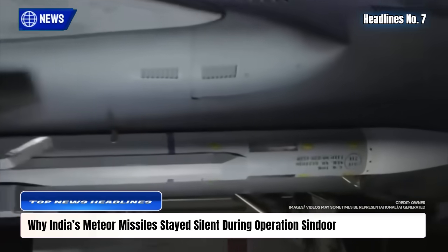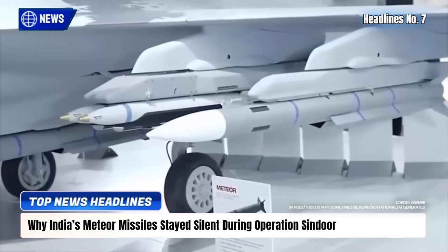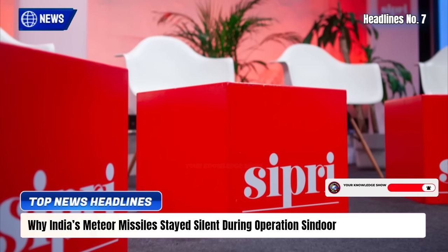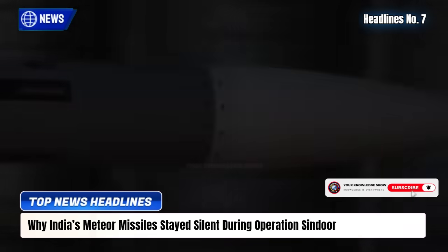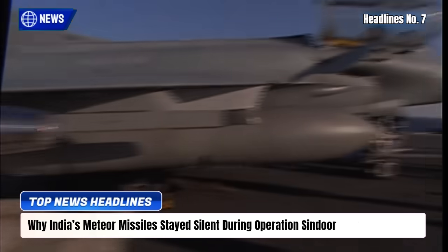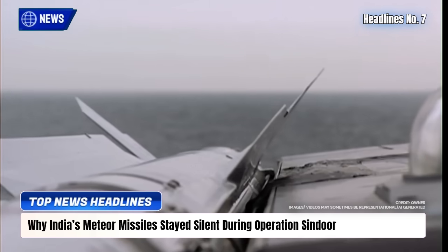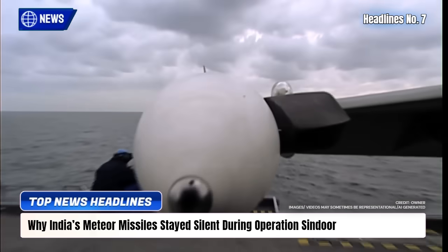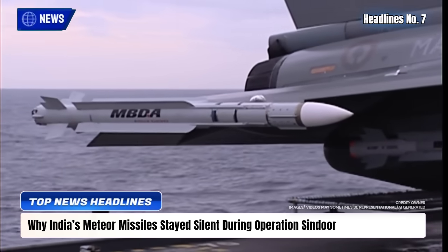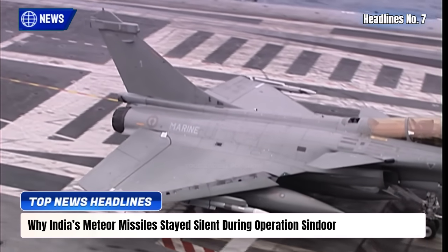Despite their absence in Operation Sindoor, India's Meteor BVRAAMs are very real and fully delivered, according to SIPRI data. India received 200 Meteors between 2020-2022 under the ₹59,000 crore Rafale deal, alongside SCALP-G cruise missiles and ASM Hammer bombs. Experts say the IAF deliberately withheld Meteors to avoid escalation, using indigenous Astra missiles instead. Official records and French reports confirm the Rafale fleet's complete weaponization, with Meteors ready for future high-threat missions.